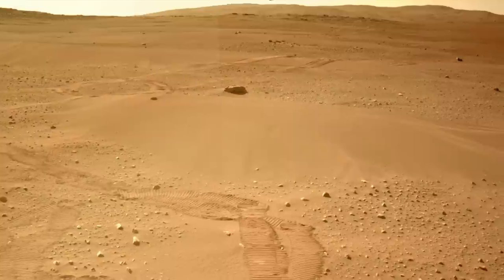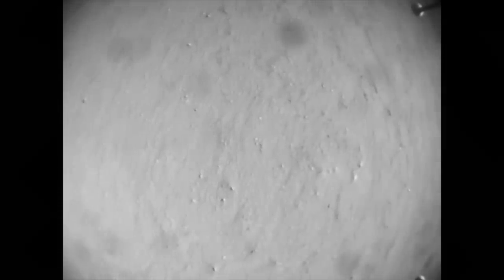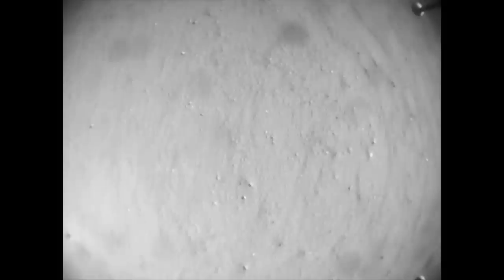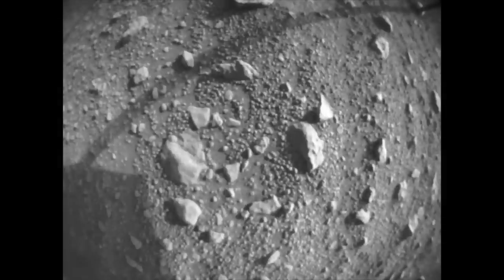The last time we checked in on Ingenuity, it was proving that it could still fly in the depths of Martian winter — a season it was not designed for. The test flight video has now been downlinked, showing the short flight at about 5 frames per second. It rose to about 5 meters, translated sideways about 2 meters, and then descended. Watch how it bounced when it hit the ground, which is typical of its forceful landings.